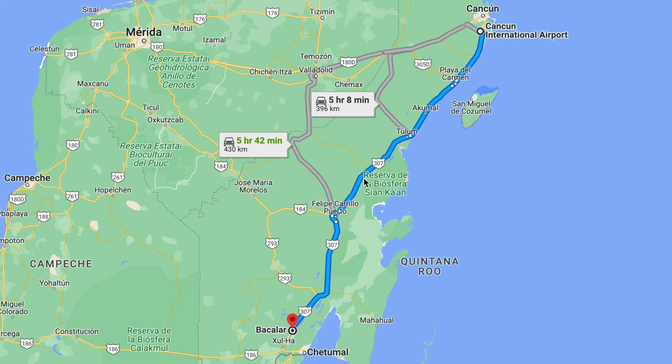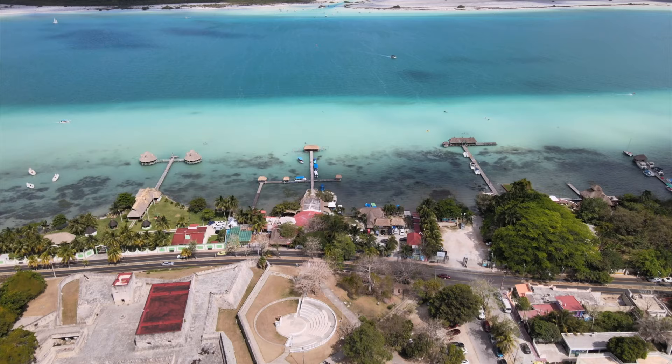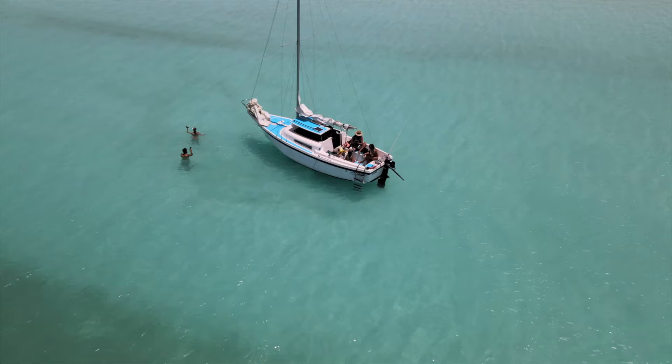This is only four hours from Cancun, so it can definitely be a day trip or a couple-day trip because there's so many things to do — or you could spend a whole week here. The water is so blue and amazing, and compared to Cancun there are a lot less people, so it's a little off the beaten path. Cheaper and more relaxed. You can get a private boat for four hours for $150. I think this is better than Cancun — now that I know this is here, this is where I would tell people to go.